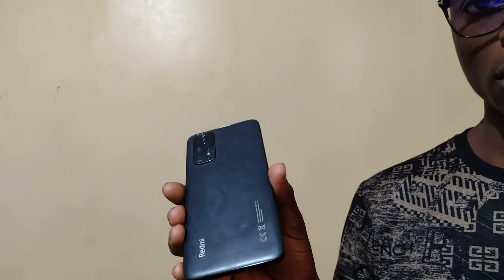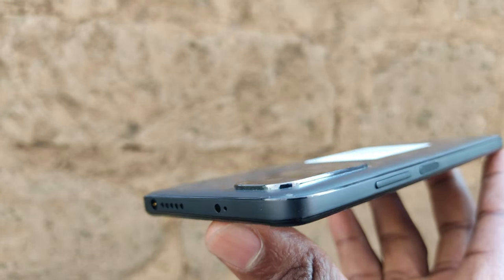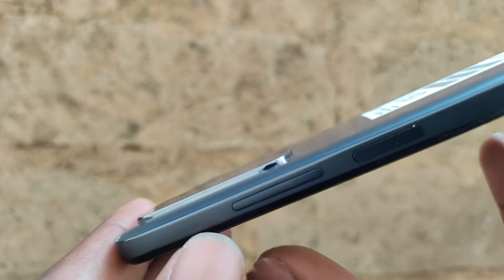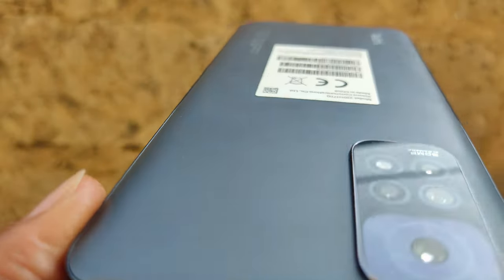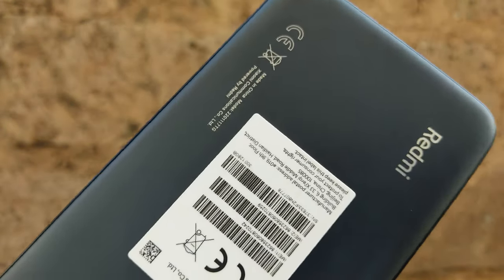On the back, you get a plastic back which is a little bit of a fingerprint magnet. The camera has a slight bump which seats a 50-megapixel main lens — a downgrade from last year's 64-megapixel — along with an 8-megapixel ultrawide and the gimmick 2-megapixel depth and macro lenses. The camera bump has a cool finish making it classy, except for lots of writing on the back. The Redmi Note 11 easily scores a 7 out of 10 in terms of design.